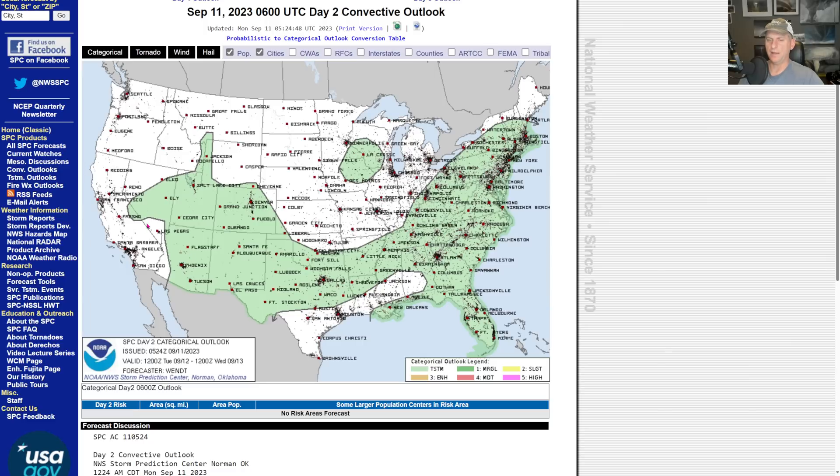But don't sleep on that across Southern California. Day two looks something similar — again, the Sierra Nevada is targeted there as well.